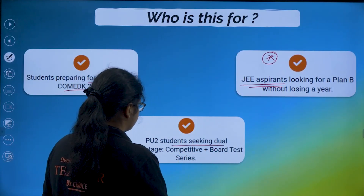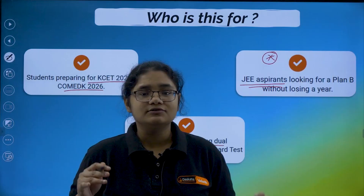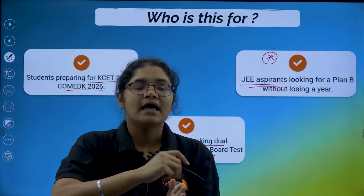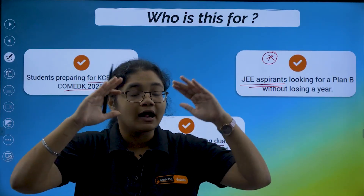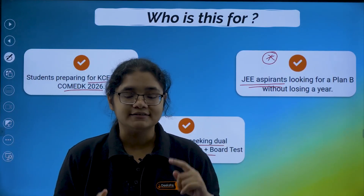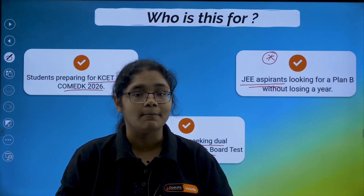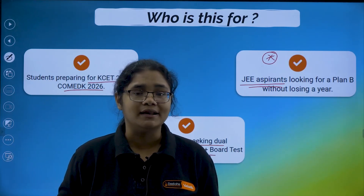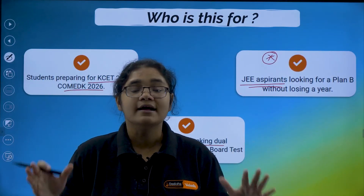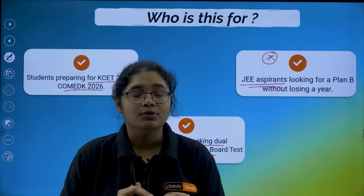Next, we have PU2 students seeking dual advantage — competitive exams plus board exams. There are students who want one complete package covering all their exams under one umbrella, and that umbrella is KC90. If you come with us, you can prepare for KCT, Comet K, plus your PU2. You don't have to refer to any other coaching, resources, or tuition. This one umbrella will help you score well in all the exams.